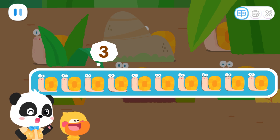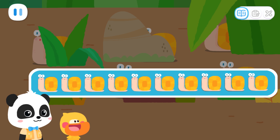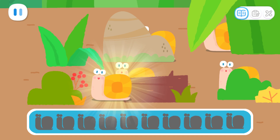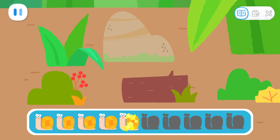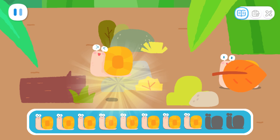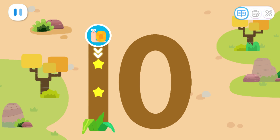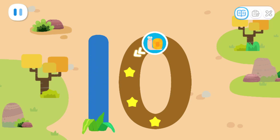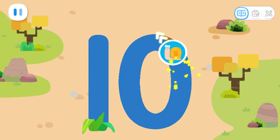One, two, three, four, five, six, seven, eight, nine, ten. The snails are hiding! Can you help find them? One, two, three, four, five, six, seven, eight, nine, ten. Wow! Found the ten snails! Let's send them home! Write the number ten and send them home!